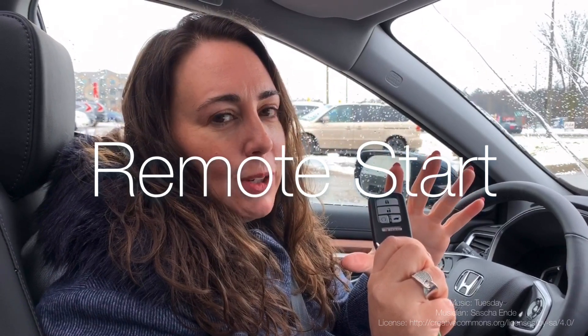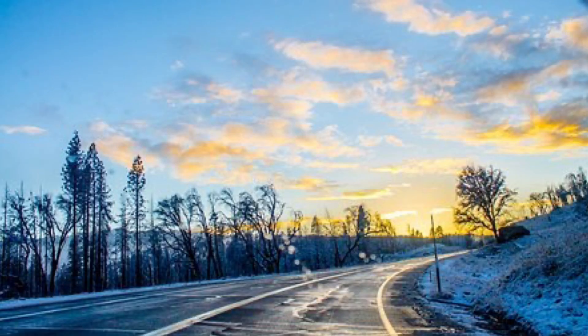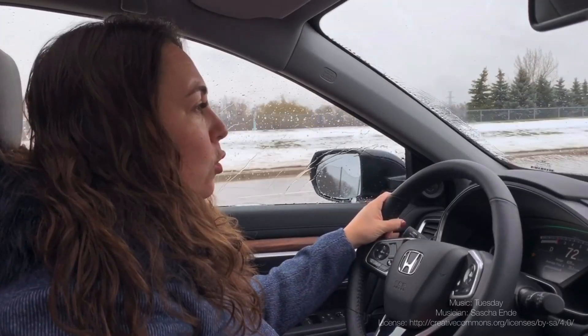Another great feature for Canadians is this key — it has remote start on it. This is a fantastic feature in the winter, and it's a great feature in the summer too, because it can either cool your car down or warm your car up depending on the weather conditions and the temperature outside.